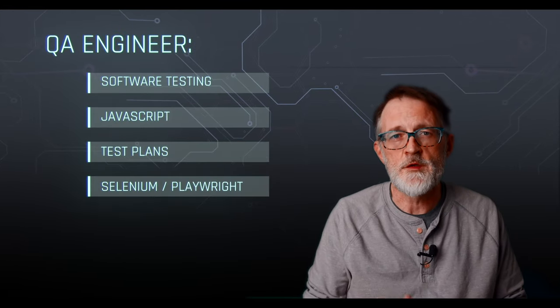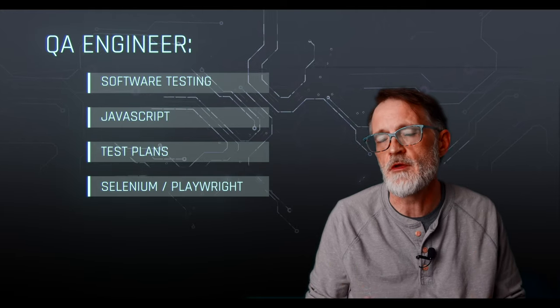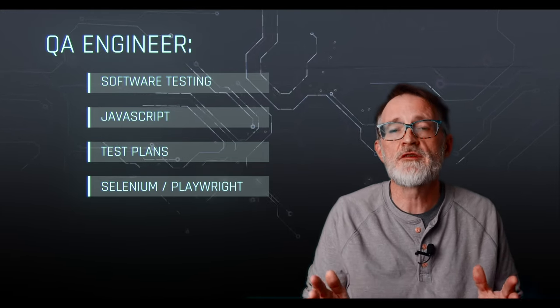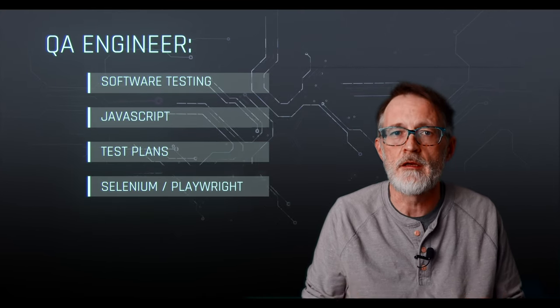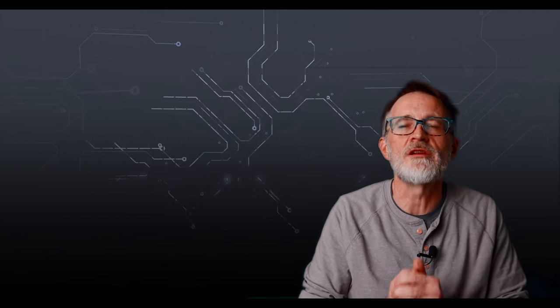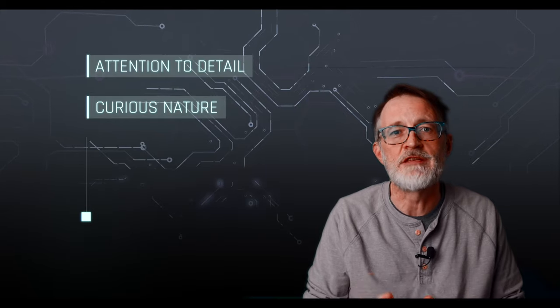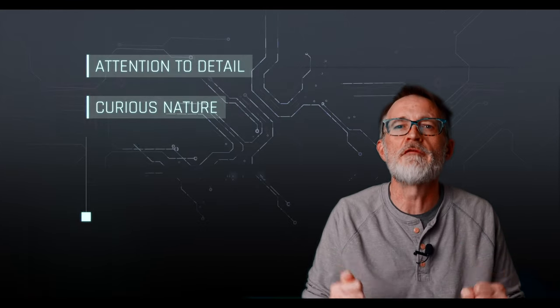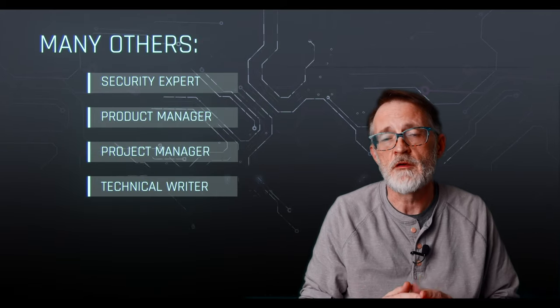QA engineer. A QA engineer is responsible for testing software and creating automated tests that can run as part of a CI/CD process flow. Skills for QA include JavaScript, testing plan software, and testing frameworks like Selenium and Playwright, among many others. Attention to detail and a curious nature are also really good skills to have for QA, because finding new bugs that the devs miss can be a fun experience for the right person and lead to overall confidence for the whole team.